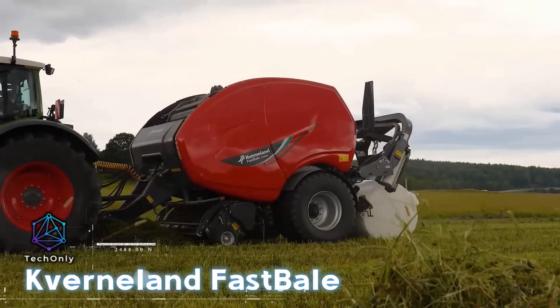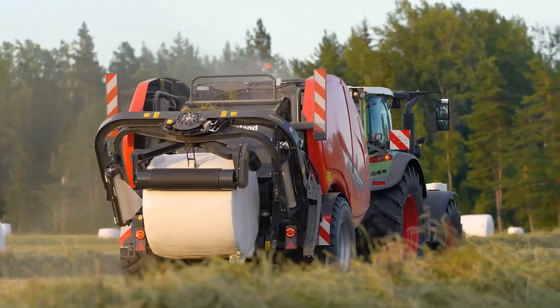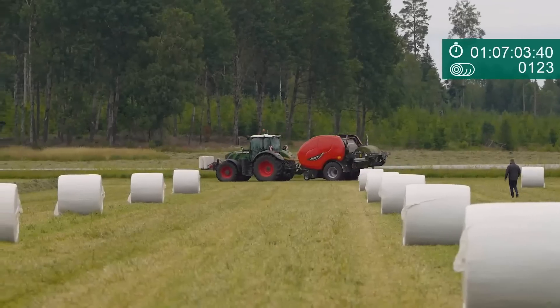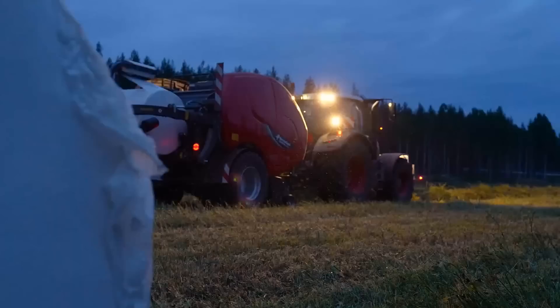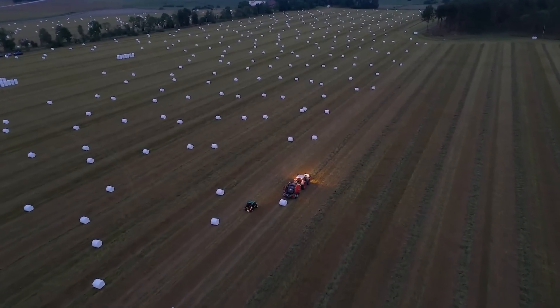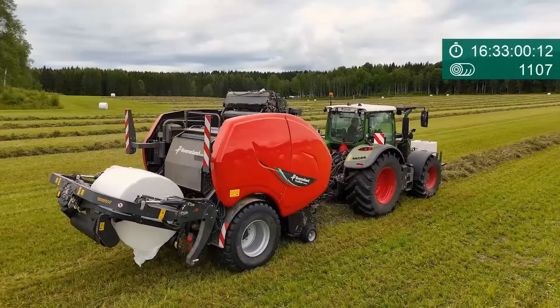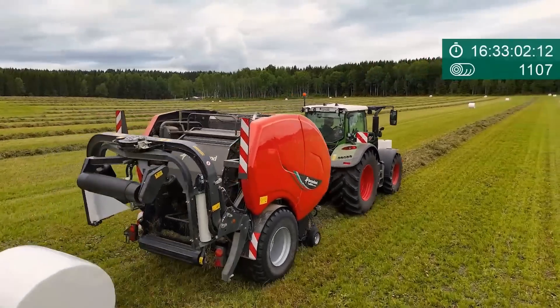The Cavernaland Fastbale automates the process of covering hay bales to prevent wind dispersal. It is engineered to cut grass, form it into uniform bales, and securely wrap them in fabric. This innovative machine eliminates the need for additional equipment, allowing operators to simply drive straight across the field.